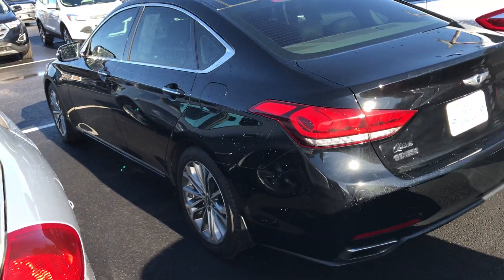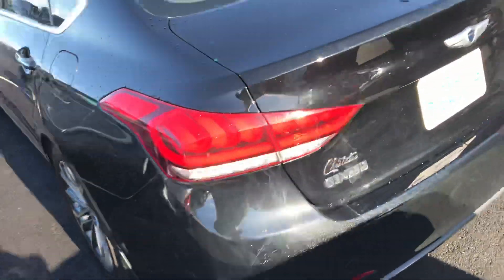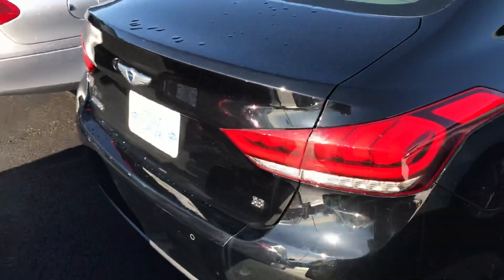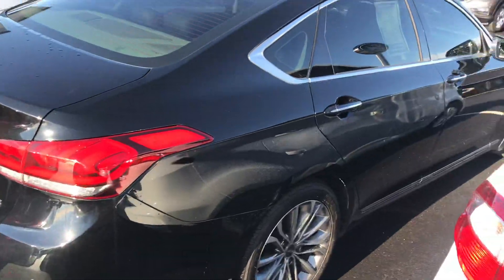It's sitting out here — it's a 2015, only got 63,000 miles on it. It's a 3.8. We've got it for $21,394.